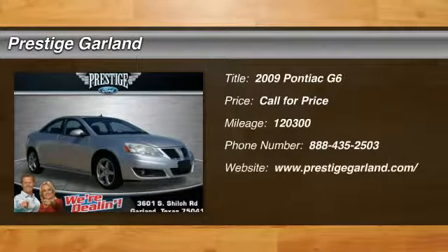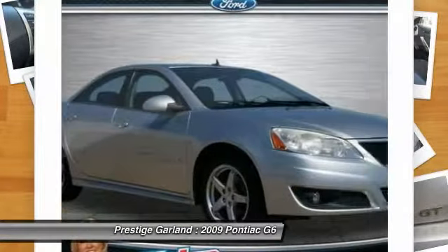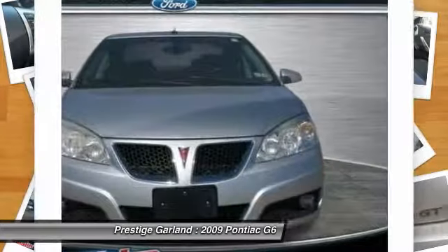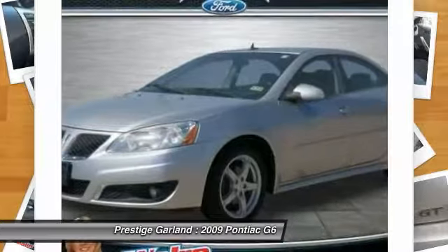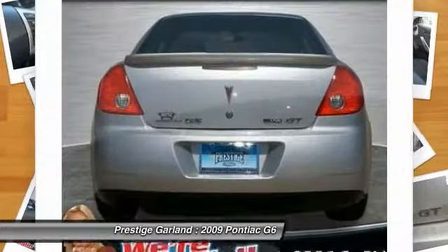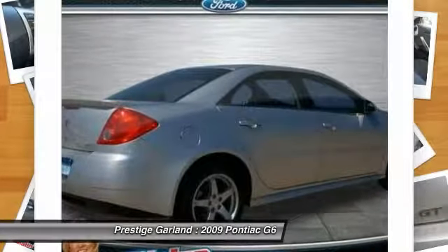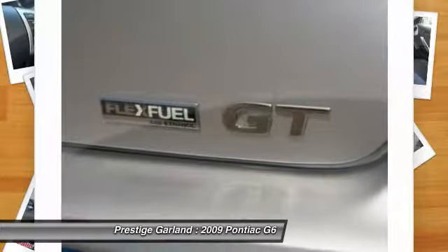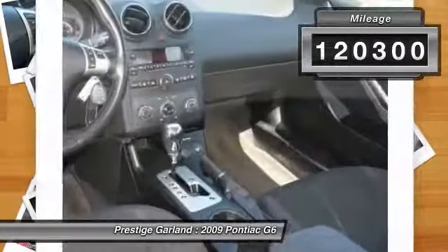The 2009 Pontiac G6 — a great-looking sedan with the personality of a sports car. The Pontiac G6 incorporates fine-tuned independent suspension, a 219-horsepower V6, and a 4-speed automatic transmission with driver-shift control. Boasting an EPA-estimated 33 miles per gallon highway, the G6 is a stylish, fuel-efficient sedan that doesn't sacrifice amazing performance. This vehicle has less than 125,000 miles.